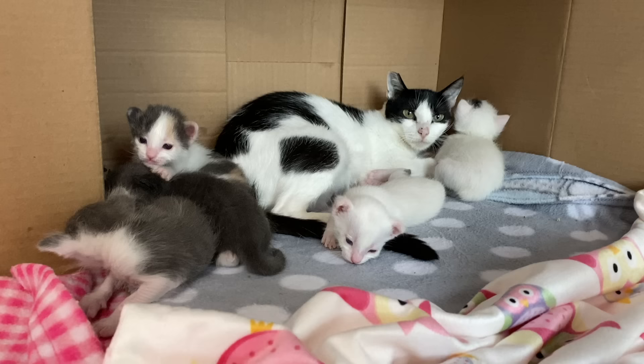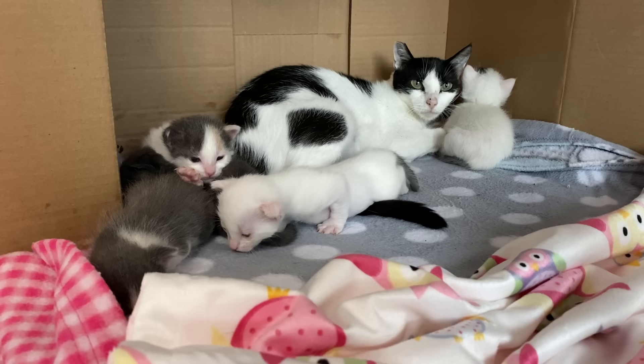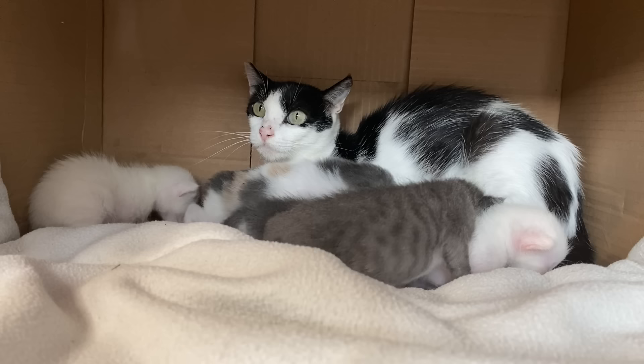It's better for the kittens who get to have that wonderful nutrition from their mom — they get the immune support and the comfort. It's great for the mama to be able to care for her babies as she naturally would. And it's so much better for you because you don't have to do the middle of the night feedings and all of the orphan care. You take care of mama, mama takes care of the babies.